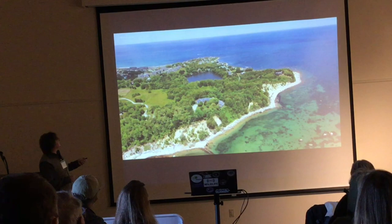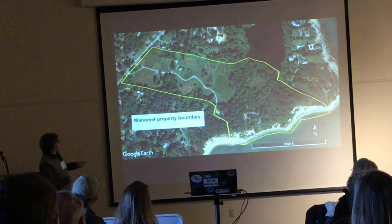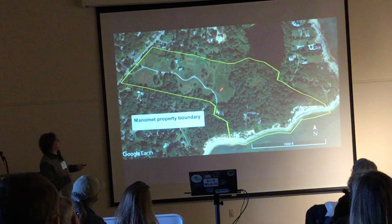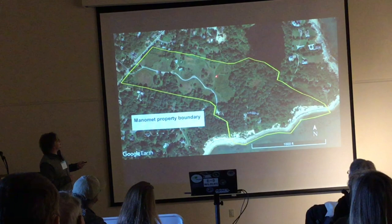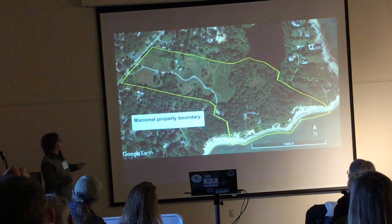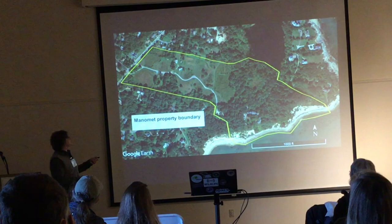This is our property here — Manomet Point proper. It's basically comprised of two parts. There's a coastal forest, and then we've got a more recent acquisition of land which encompasses an old cranberry bog operation — a very large bog. We're currently in the process of managing water levels here, as well as two bogs out here. This bog just the other day had over 40 wood ducks hanging out in it, which is very exciting. We just completed a boardwalk and blind here in this bog, which is going to be our showcase for how you can restore these bog habitats.